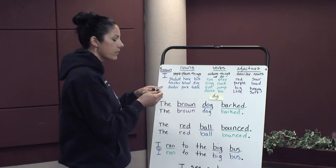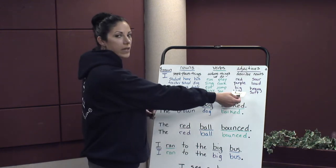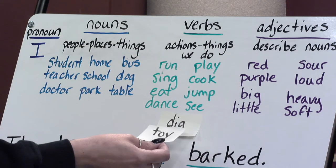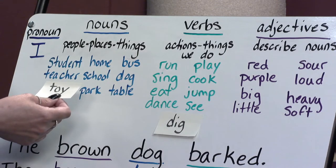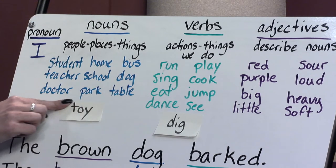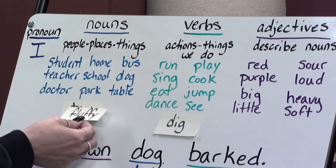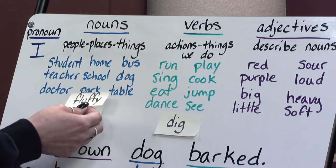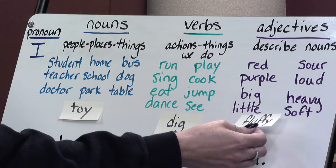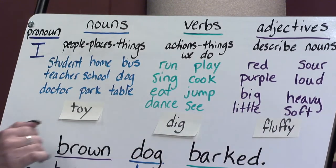Let's take a look at the word toy. Is toy describing something? No. Is toy something we can do? No. Is toy a person, place, or thing? Yes — toy is a thing. It's something we can play with. And then our last word is fluffy. Is fluffy a person, place, or thing? No. Is fluffy something we can do? No. Does fluffy describe something? It does — fluffy is going to tell us how something might feel, so we're going to add it to our adjectives.